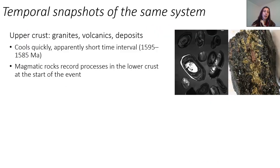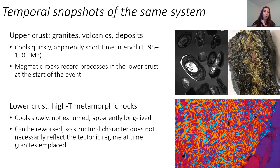So what we have is temporal snapshots of the same system. In the central Gola craton, things cool quickly because they're in the upper crust, so we have an apparently short time interval for magmatism and mineralisation. The magmatic rocks are actually recording the processes happening in the lower crust at the start of the event. Whereas these lower-crustal or high-temperature metamorphic rocks around the edges cool slowly and have this apparently long-lived metamorphism because they remain at depth and are not exhumed. And because they remain at depth and remain hot and weak, they can be reworked — so the structural character we see in them today does not necessarily reflect the tectonic regime at the time the granites were being placed in the upper crust.